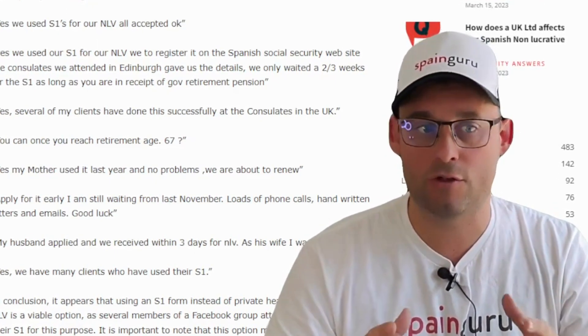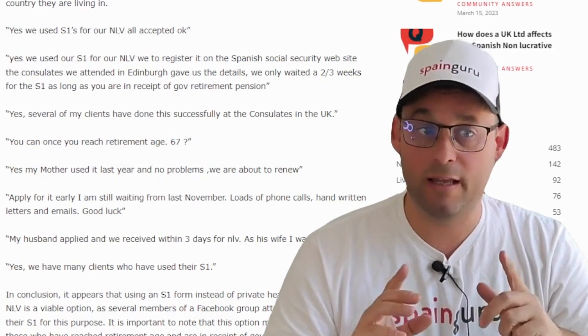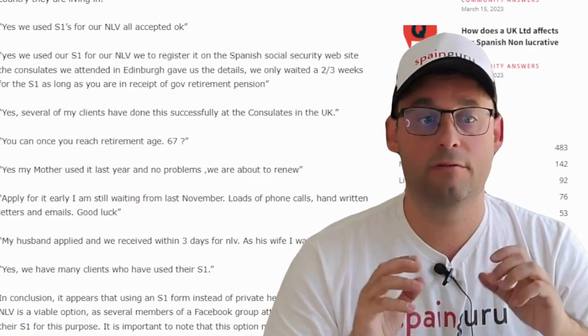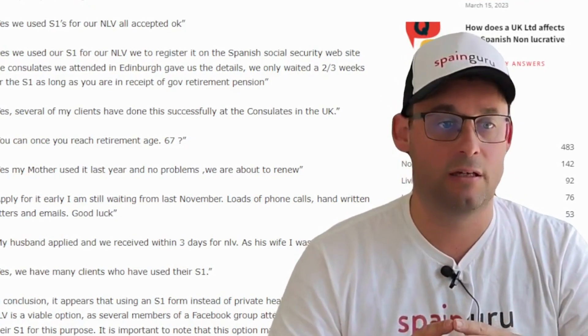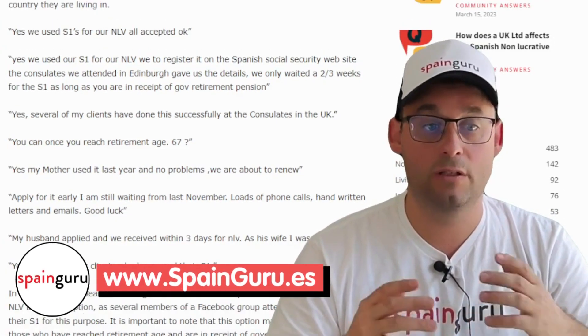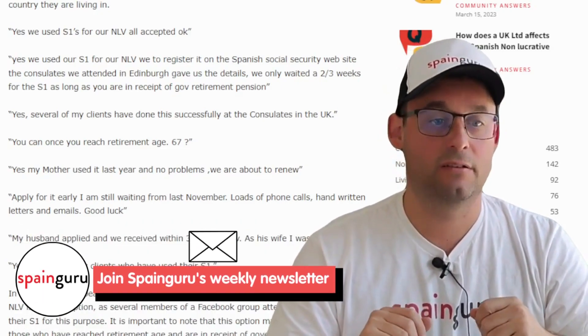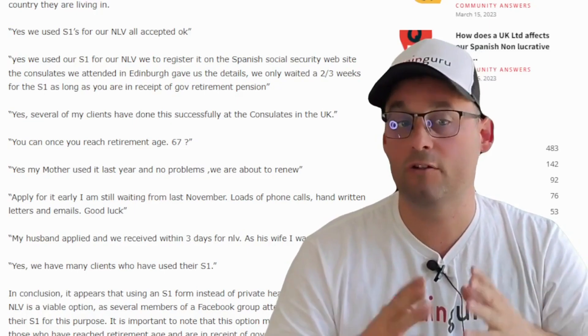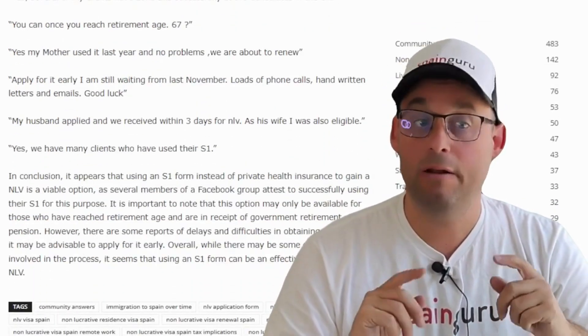As long as you are in receipt of the government retirement pension. Next — a professional answer: several of my clients have done this successfully at the consulates in the UK. You can do so once you reach retirement age. Next: yes, my mother used it last year with no problems, and we're about to renew.